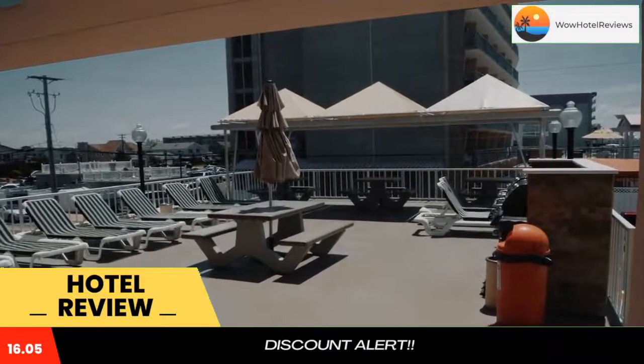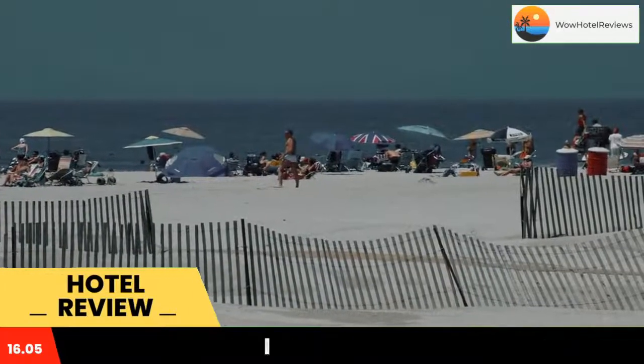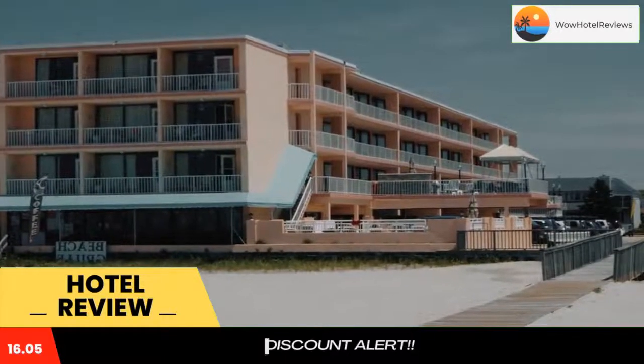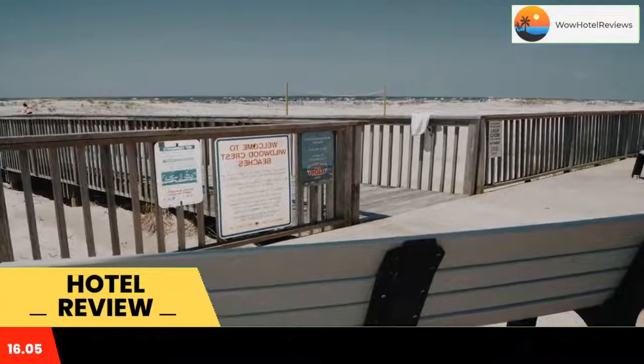The Wildwood Boardwalk and Maurice Piers amusements are 2.5 miles away. The Buru Rivage Beach Resort features rooms with a balcony and a full kitchen, equipped with a microwave, refrigerator, and stove. The suite includes a living room with a sofa bed and two flat-screen TVs.